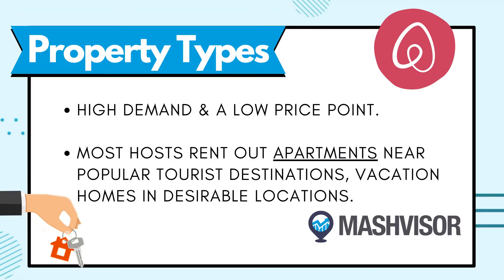So let's talk about the best property types for Airbnb arbitrage. The best property types are those that are high in demand and have a low price point. Most hosts rent out apartments near popular tourist destinations in desirable locations, but even a well-appointed property in a major city can do you some major profits. It's important to choose one that has high demand and that you can list at a competitive price.